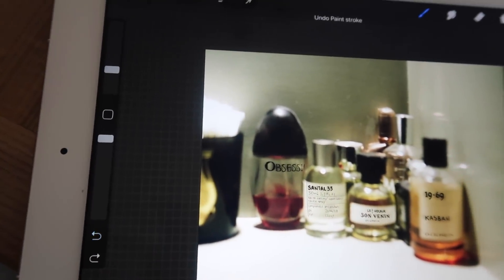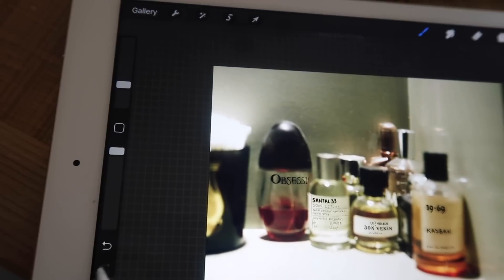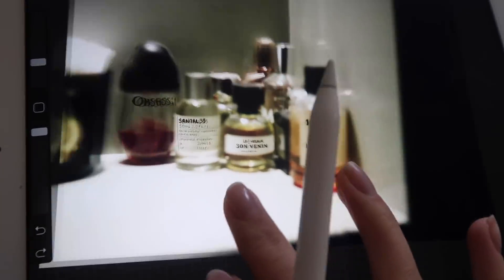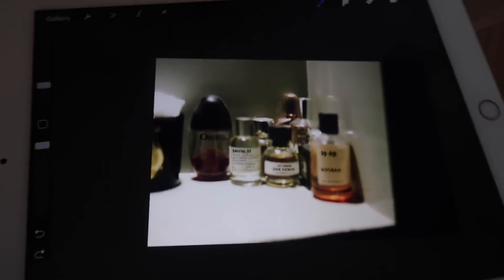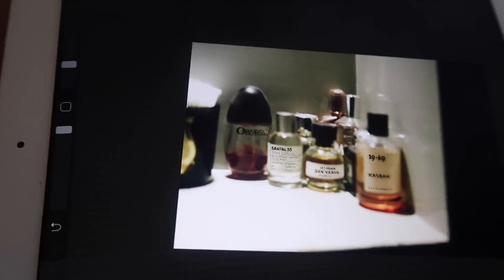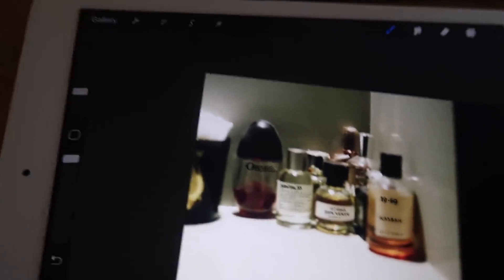So yeah, that's all you need: iPad, the Apple Pencil, and Procreate. It's not inexpensive stuff, but that's what you need. I'm actually really pleased with how this has come out.